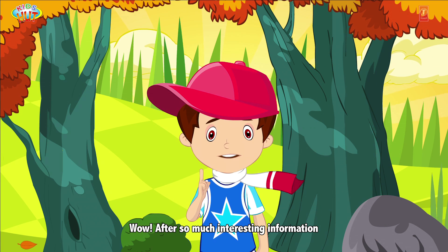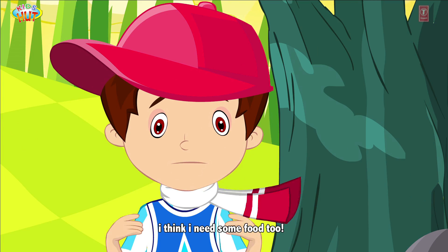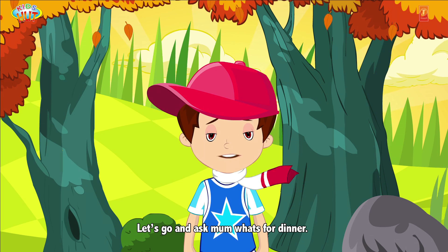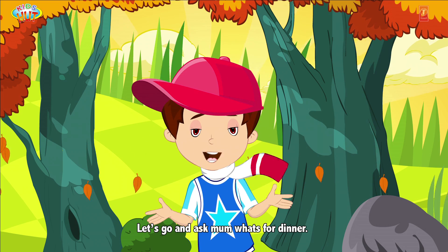After so much interesting information, I think I need some food too. Let's go and ask mum what's for dinner.